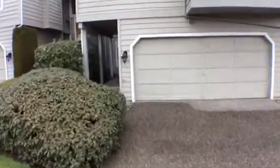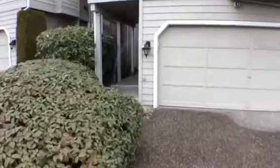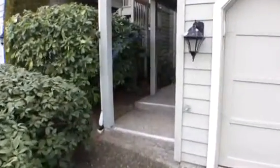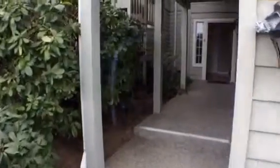As we enter into the home, you will notice that there is a two-car garage and also an entryway that is totally covered — great for rainy days in Washington.